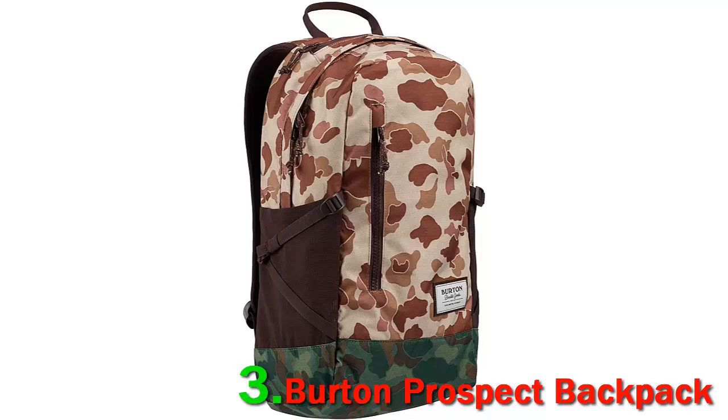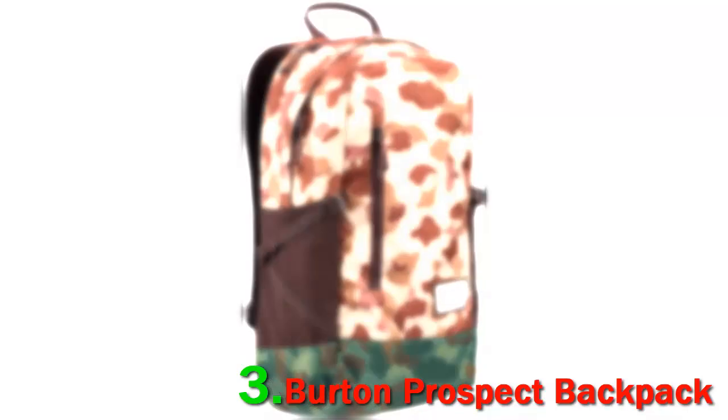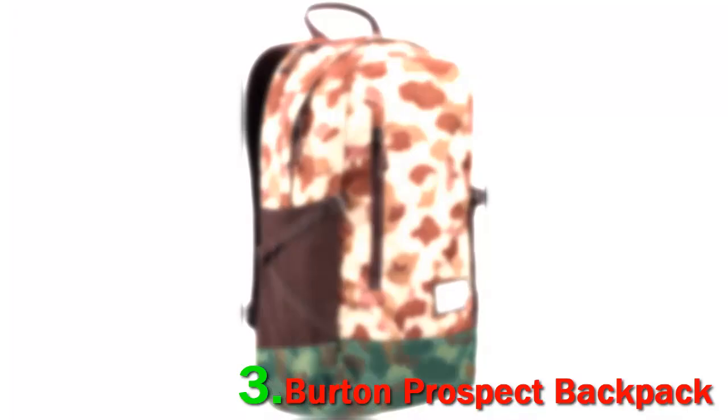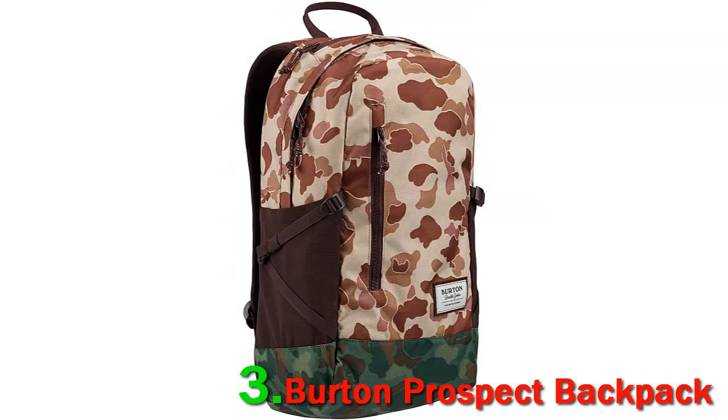It's a slimline pack offering amazing storage capabilities. It features one large main compartment with internal organization and a separate laptop pocket. The compartment is fleece-lined which helps in providing safety to the bag. The interior of the pocket features multiple accessory pockets, a slip pocket and a mesh pocket with a key clip. It also features an external accessory pocket which has a dual mesh water bottle pocket with compression straps.